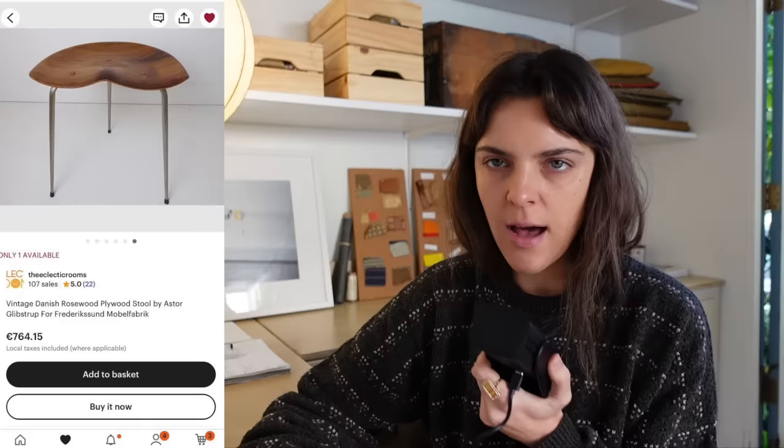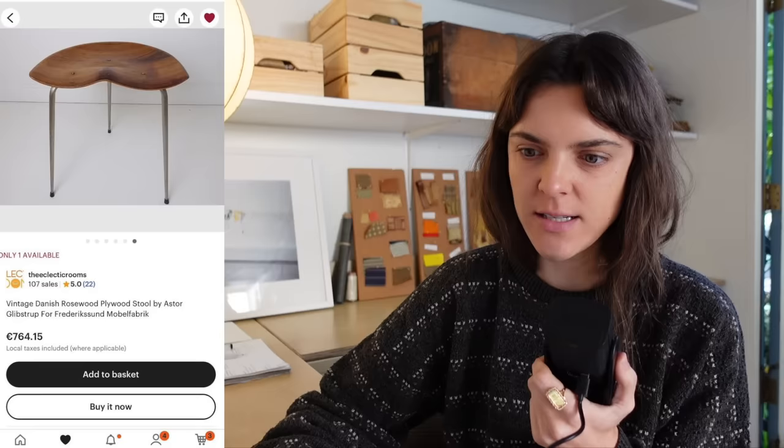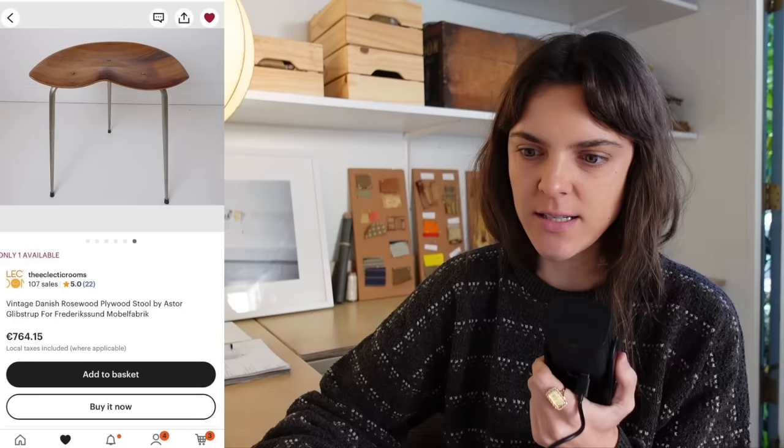Sometimes you all send me items you're thinking of thrifting, and this one is immediately a no from me — I'm going to pass on this one. I like this little stool, of course I like it, but for that price, no. I would pass. It's cool though. If only we had endless amounts of money — $700 on a tiny little stool.